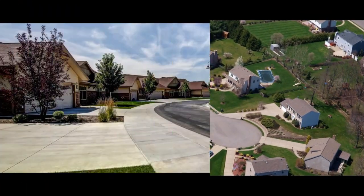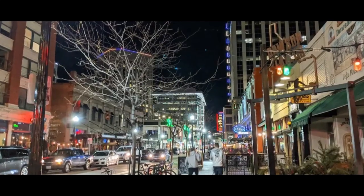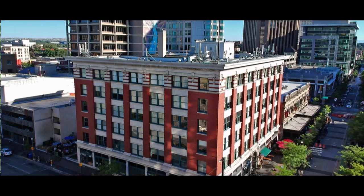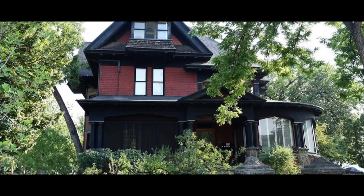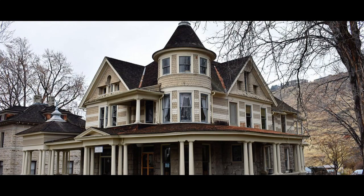Boise is large enough to have many distinct neighborhoods. The downtown area is of course an urban environment with many apartments, condos, and older homes. Some of the older homes have been beautifully restored, while others are more in the fixer-upper category.